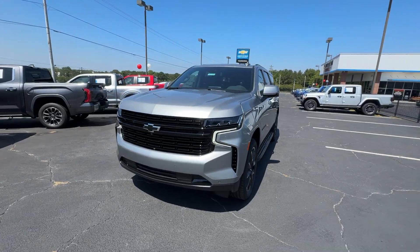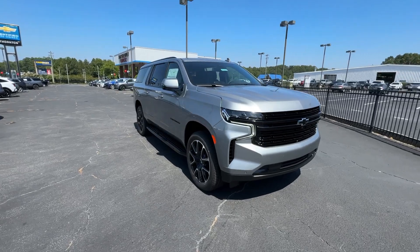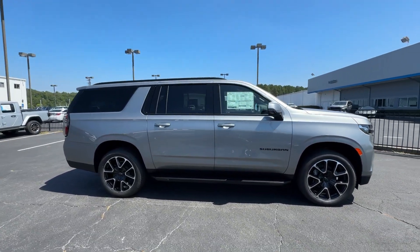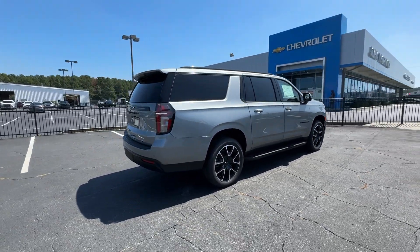This could be the car for you — the 2024 Chevrolet Suburban. The full-size SUV with the utility of a truck and the comfort and amenities of the ultimate family cruising vehicle.